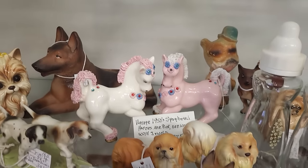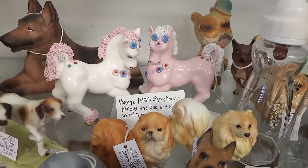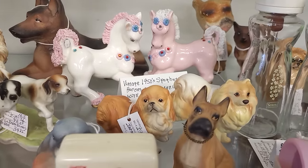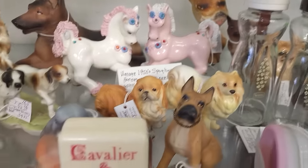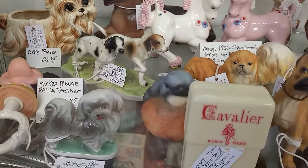Down here we've got some horses — those are different. I think those might be Crest, although I've never seen those before so I'm not sure. And some doggos!